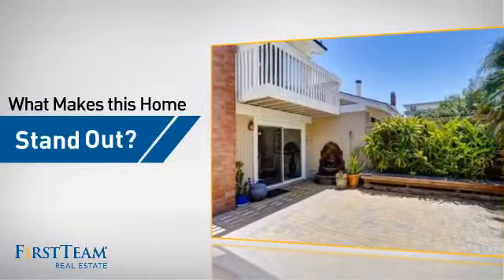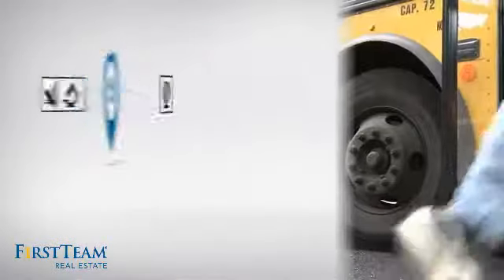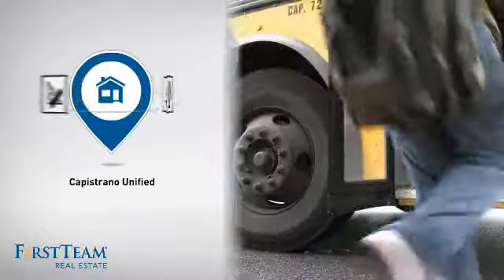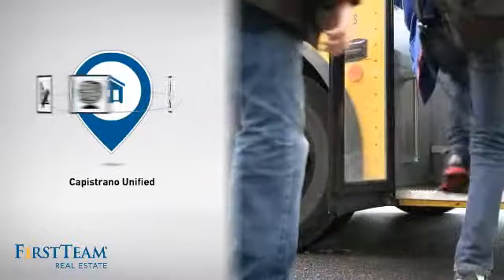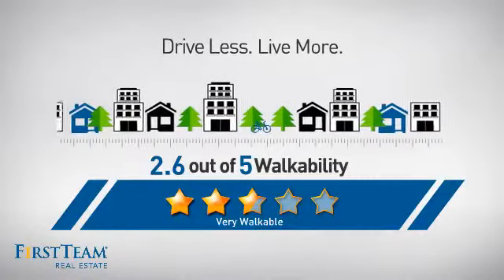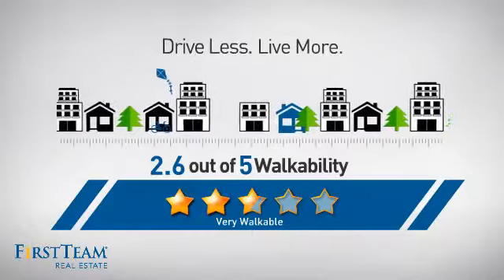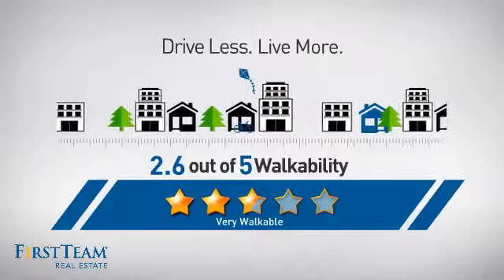But let's talk about what really makes this home stand out. Parents will be happy to know that it's located in this school district. And with a walkability score of 2.6, the neighborhood is a very walkable place to live, for a healthier lifestyle, shorter commutes, and the ability to run errands on foot.